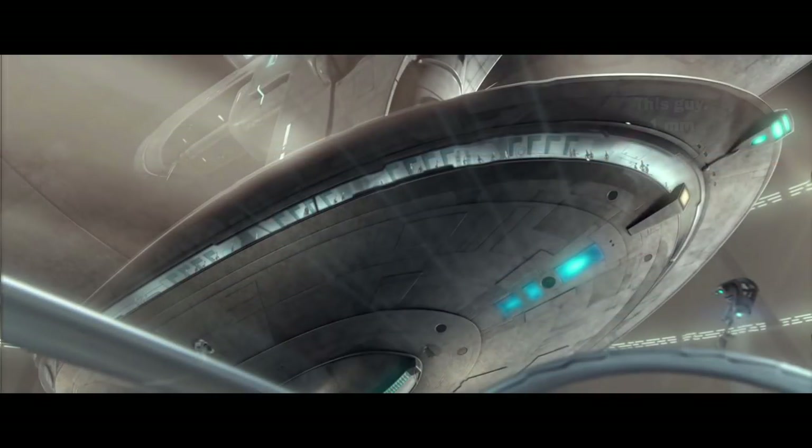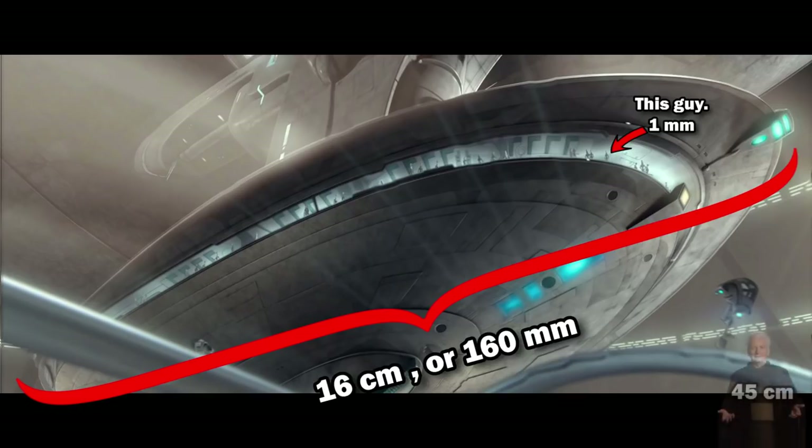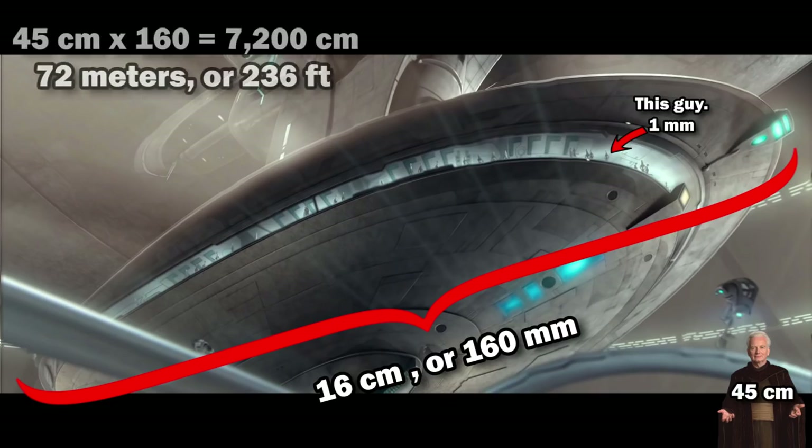On my screen, I was lucky to find that this guy was 1mm across, and the ship length was around 16cm, when you take into account that we aren't looking at this ship straight on. The average width of a human is 45cm, and Kaminoans are about as wide as humans, so using this we get 160x45cm, for a total of 72m, or 236ft.